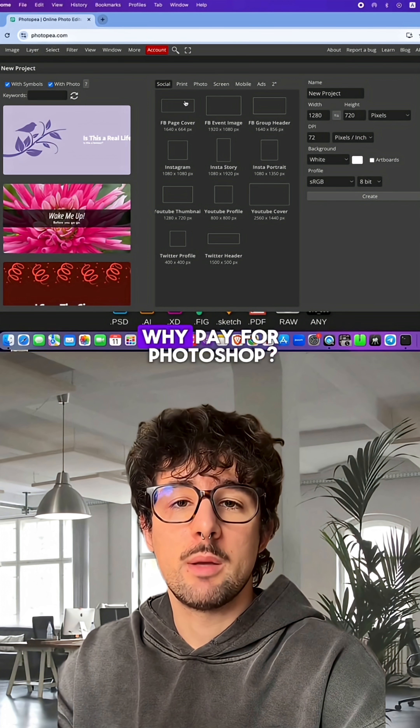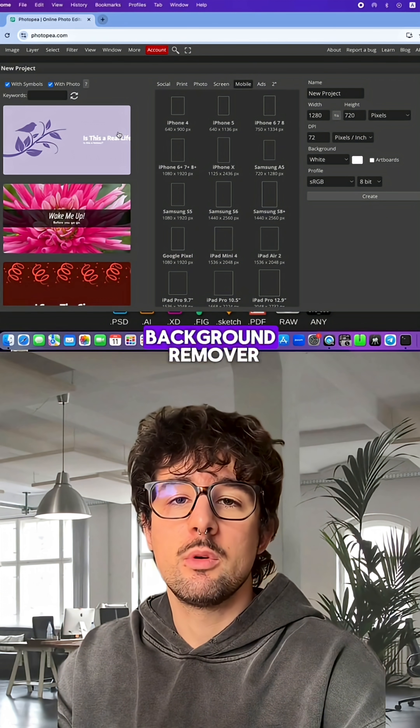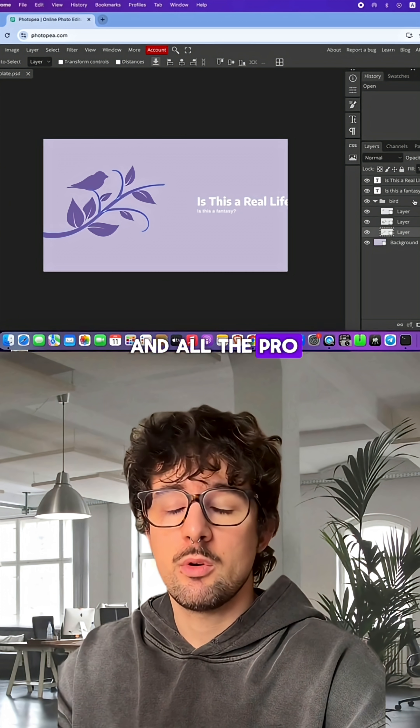Number one: PhotoP. Why pay for Photoshop? This online editor has layers, PSD support, background remover, and all the pro tools you need.